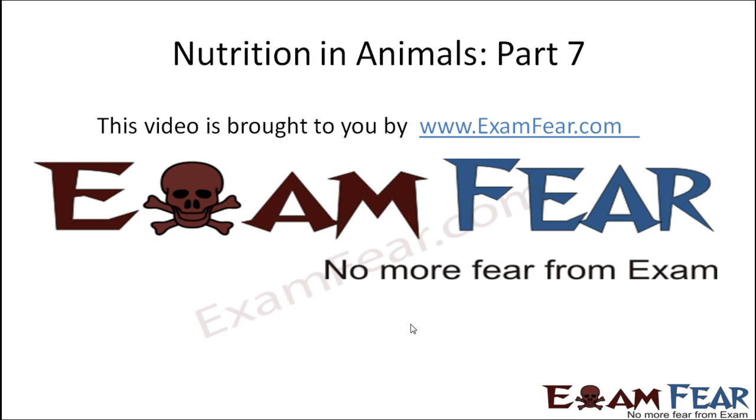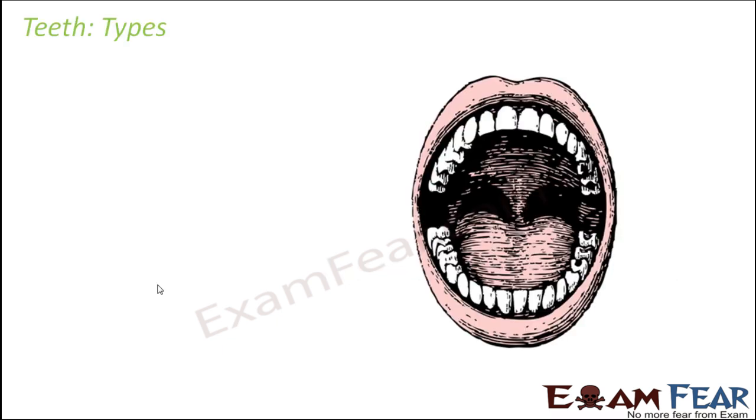Hello friends, this video on nutrition in animals part 7 is brought to you by examfear.com — no more fear from exam. So let us look at the different types of teeth which are present inside our mouth. We will talk about incisors, canines, premolars, and molars. These are the four types of teeth which are present, so let us learn about each of them.